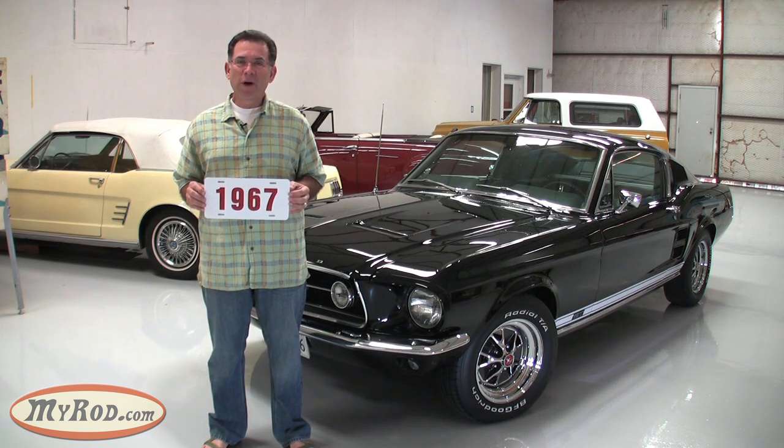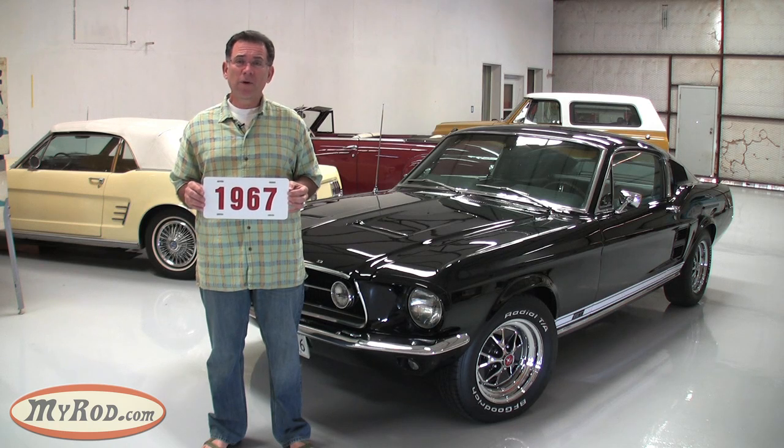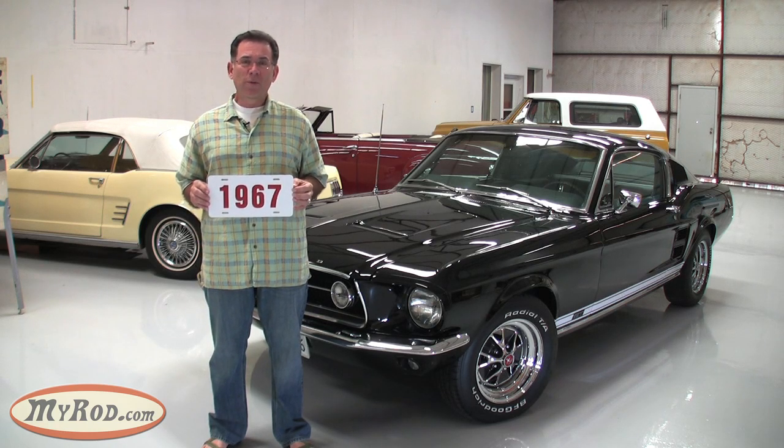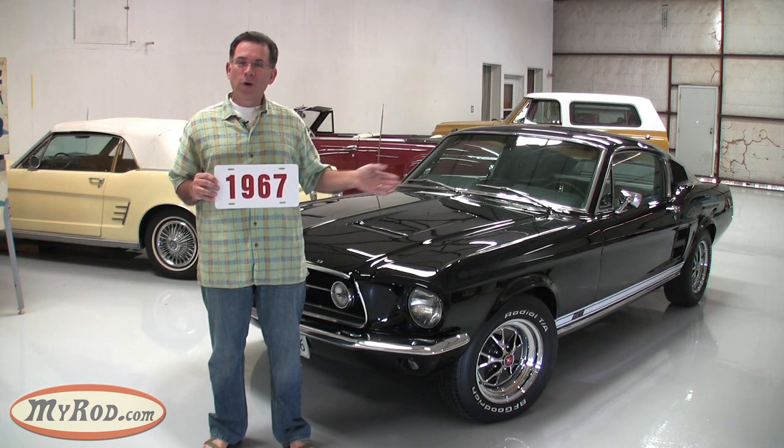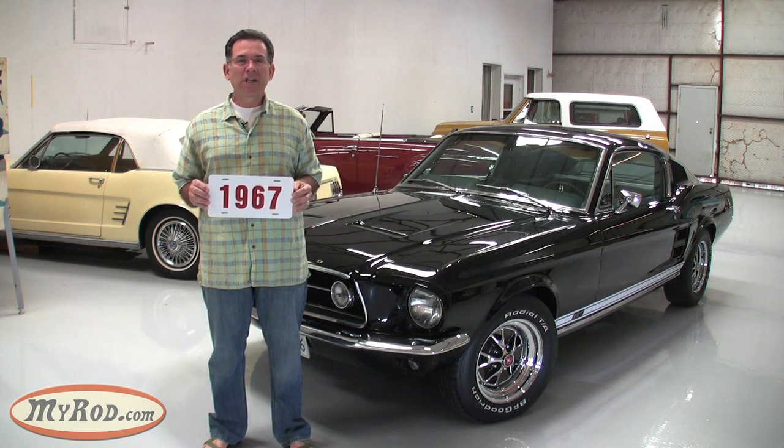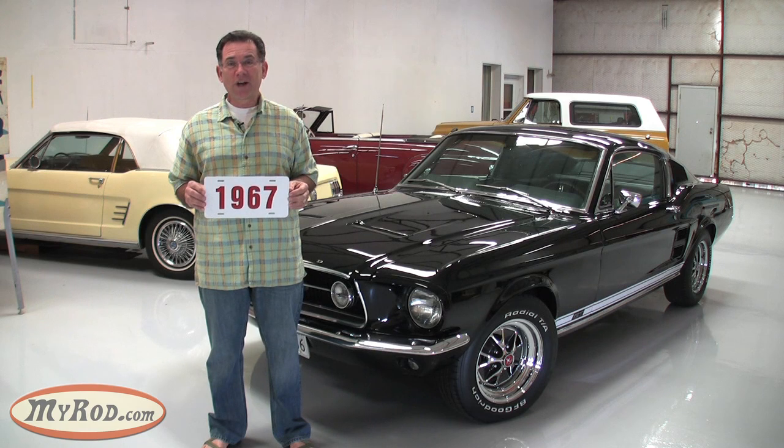Chevrolet introduced its all-new Camaro and Pontiac introduced its Firebird. Mustang was ready for the Pony Wars with its all-new Mustang — wider, longer, and more luxurious. The '67 Mustang was ready to answer all challengers.